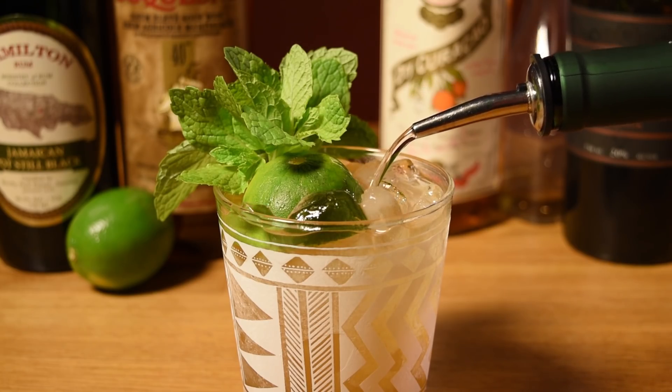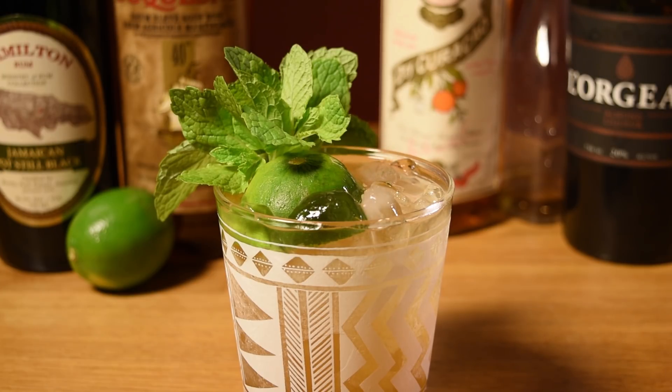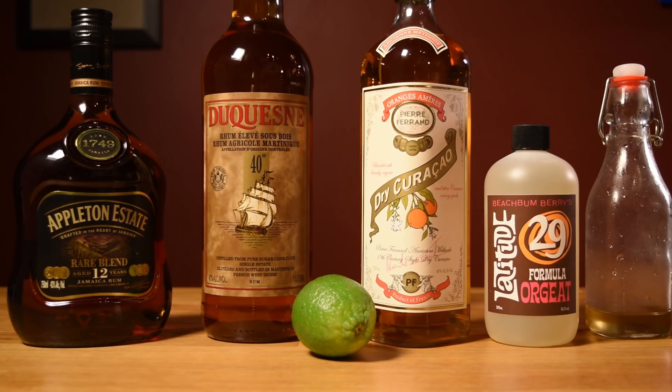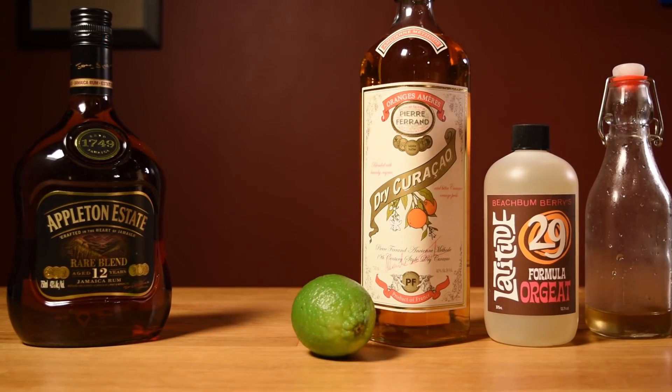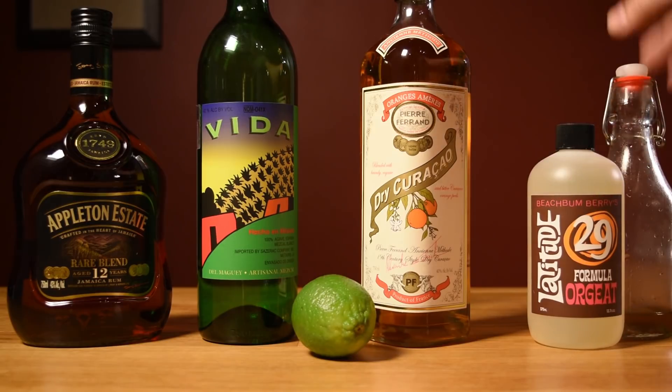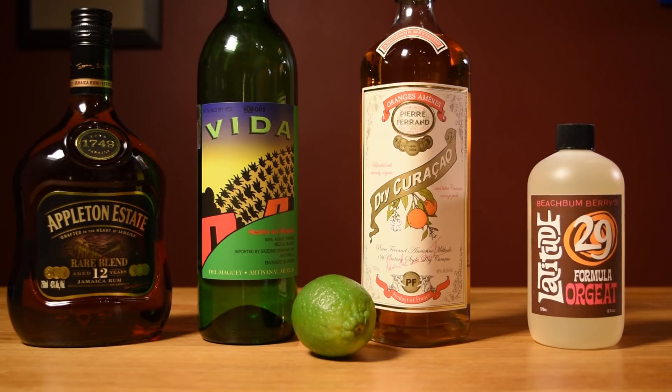The Tia Mia was created by Ivy Mix, a Brooklyn-based bartender who is the co-founder of Speed Rack and the co-owner of Leyenda. Ivy, like most cocktail nerds, is head over heels in love with mezcal. In the late aughts, she developed a habit of floating a little mezcal on top of a Mai Tai as a way of adding a little flair to a classic. And sometime around 2010, she decided to fully commit to agave by ditching the Martinique rum and replacing it with mezcal. She swapped funky for smoky, then simplified the sweetener by boosting the orgeat and doing away with the rich simple syrup.